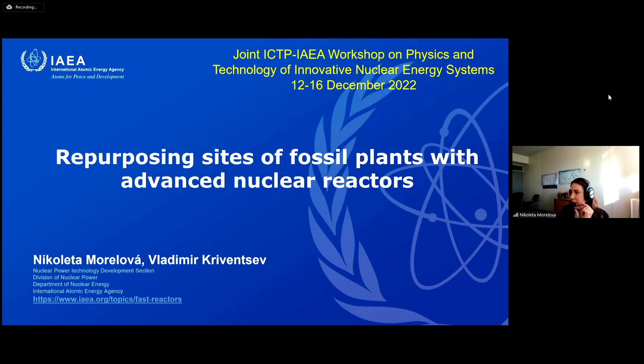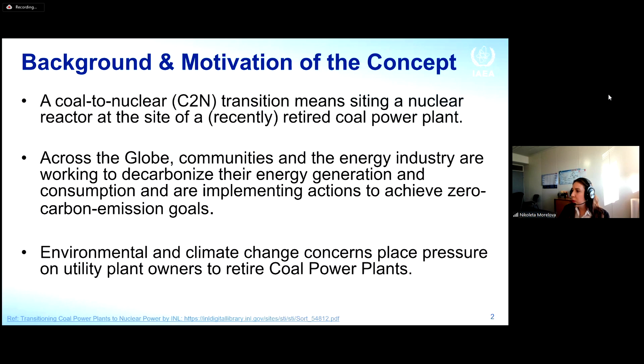It is not really a novel concept — it was mentioned in the literature already in 2012 — but most of the evaluations and financing really started last year in 2021. The concept of coal-to-nuclear transition means siting a nuclear reactor at the site of a retired coal power plant, though it is not necessarily restricted to coal and may also include oil or natural gas plants.